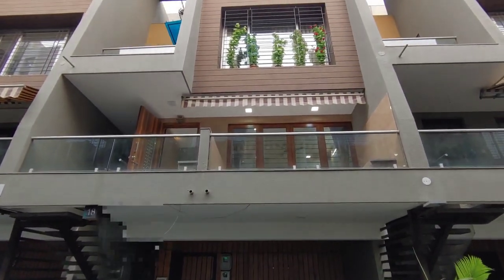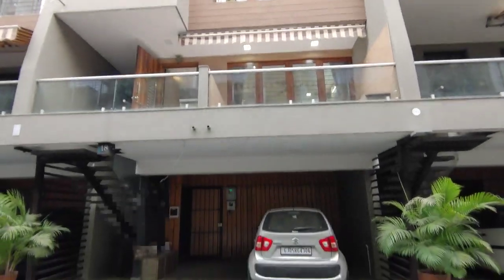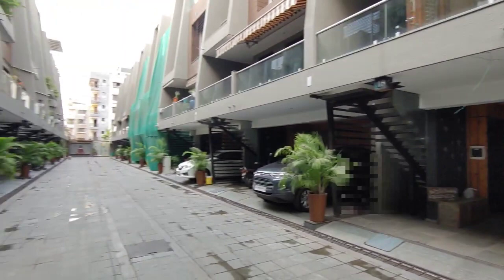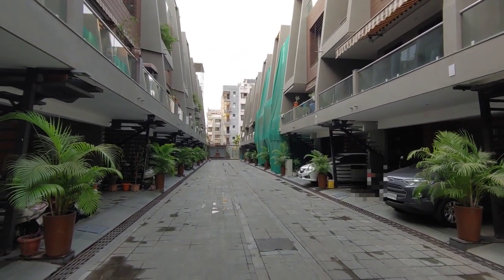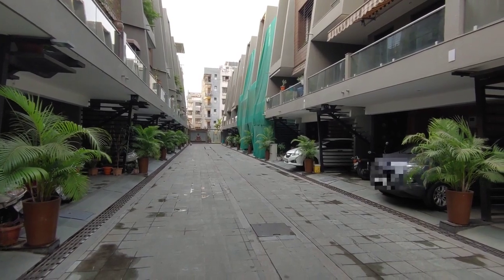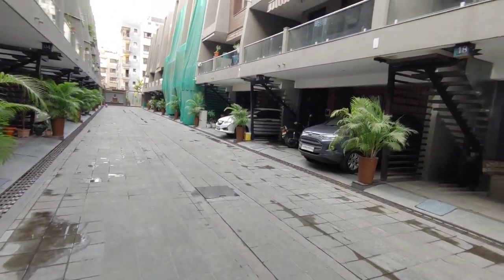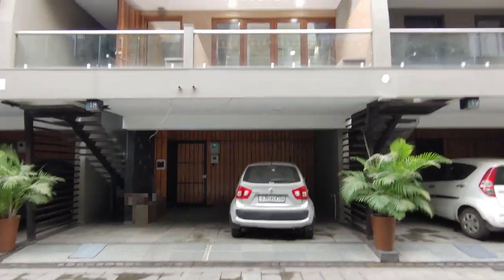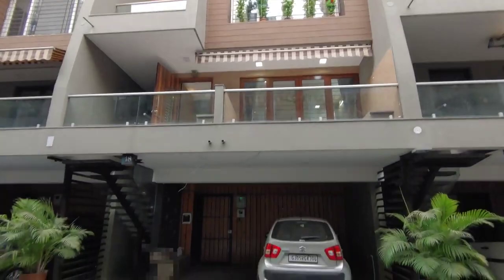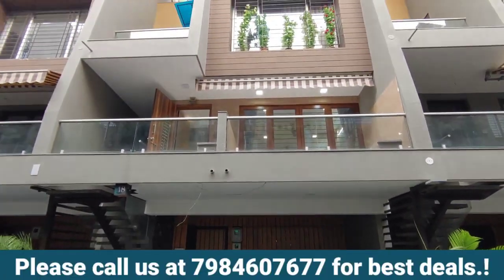Hi guys, we have a very awesome property today to show you. It's located near LP Sawani, and it's a fully fledged, grown society — people are living here and all houses are already sold. The road is visible and all units are occupied. This one has come to us as a resale, and at a customer's request we are making this video for you.